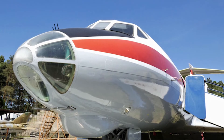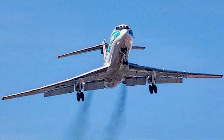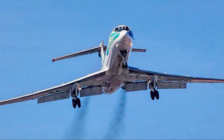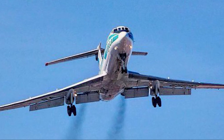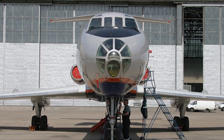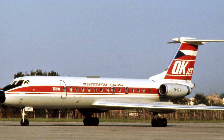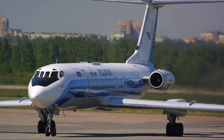In conclusion, the Tupolev 2134 stands as a remarkable achievement of Soviet engineering, representing a significant chapter in the history of civil aviation. Its distinctive design, reliability, and adaptability made it a beloved aircraft for both passengers and pilots. The two 134's contribution to the development of commercial aviation in the Soviet Union, and its lasting impact on the aviation industry, are undeniable. Today, it remains a symbol of a bygone era, evoking nostalgia and admiration from aviation enthusiasts and historians alike.